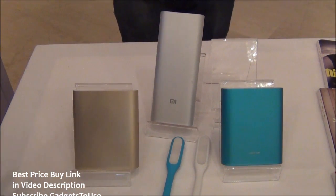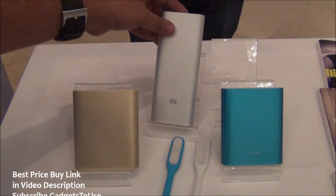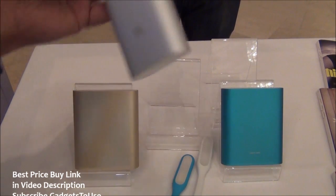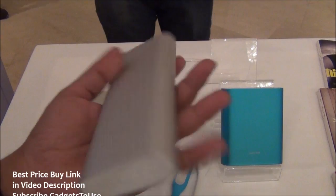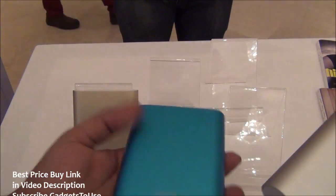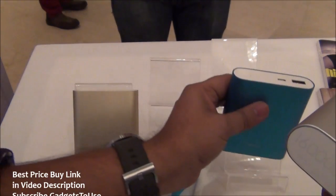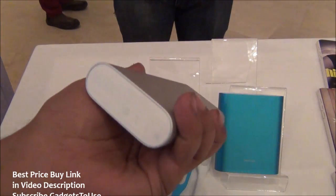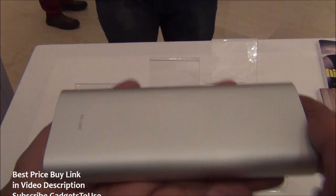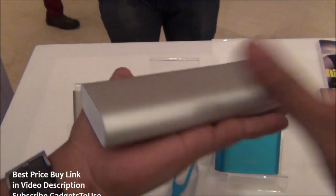Let's take a look at the power banks. We are seeing the latest announced power bank from Xiaomi, which is the 16,000 mAh Xiaomi power bank. This is going to be a bigger power bank compared to what we have seen earlier. Here we have the 10,400 mAh power bank and the 16,000 mAh power bank.